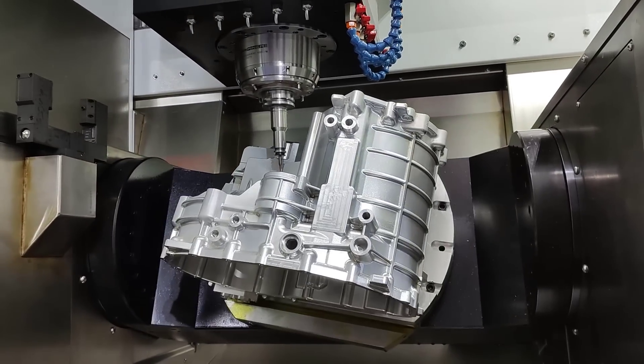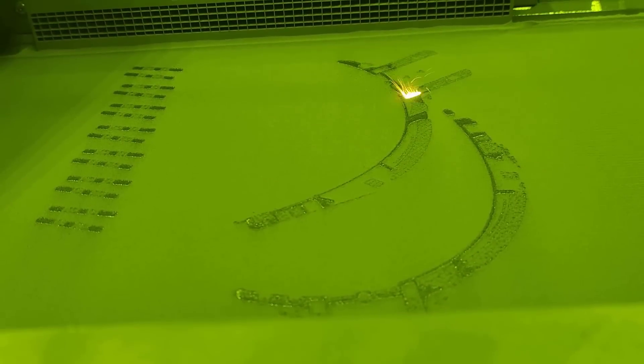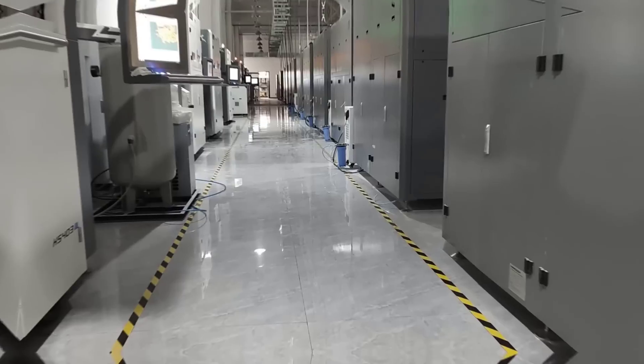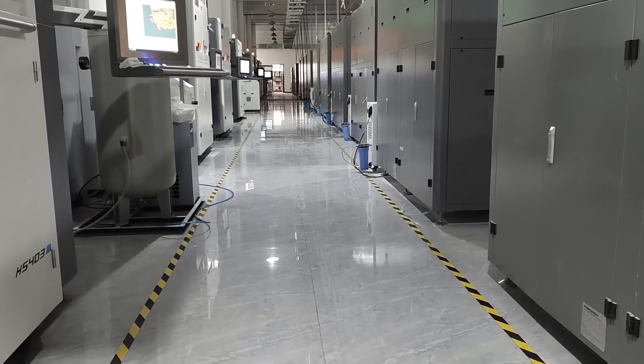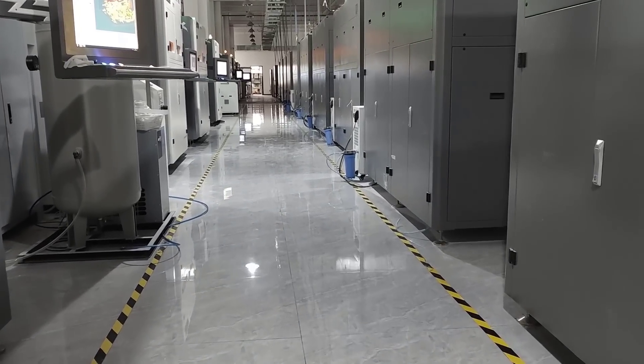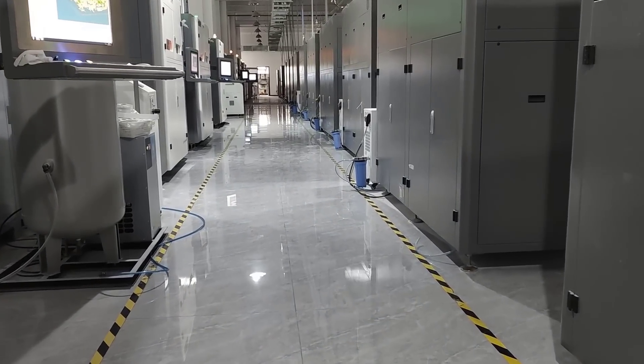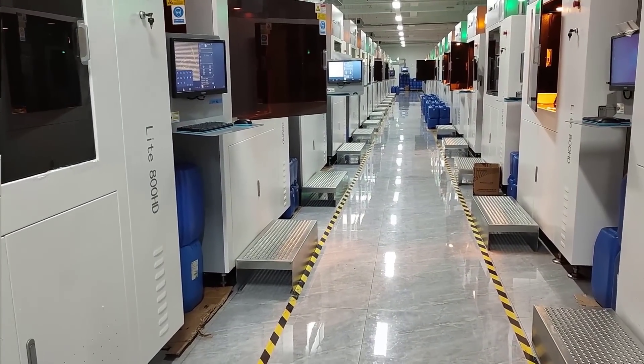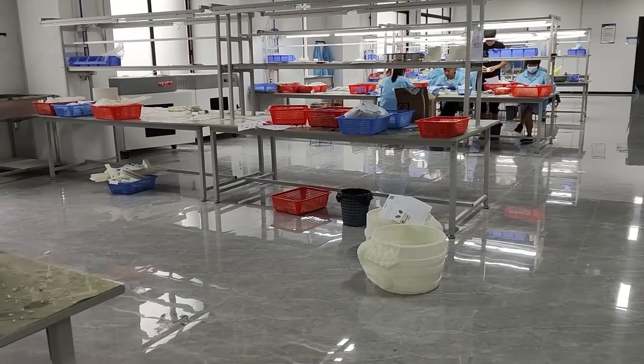Introducing N3D Tech, your premier destination for online 3D printing and CNC machining services. At N3D Tech, we combine cutting-edge technology with skilled expertise to bring your ideas to life. Whether you need prototypes, custom parts, or production runs, we have the solutions you're looking for.